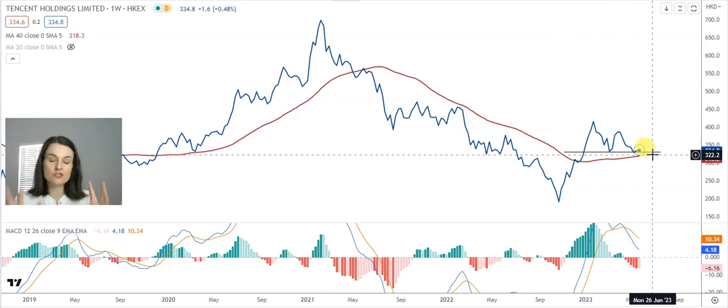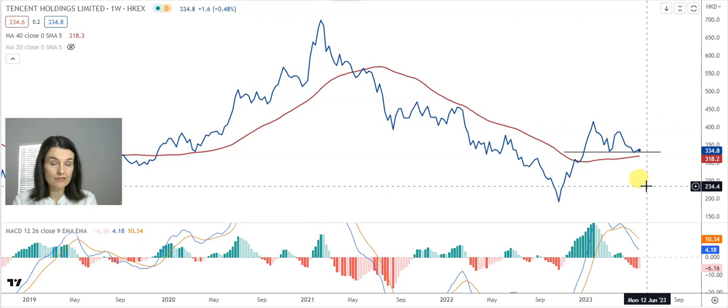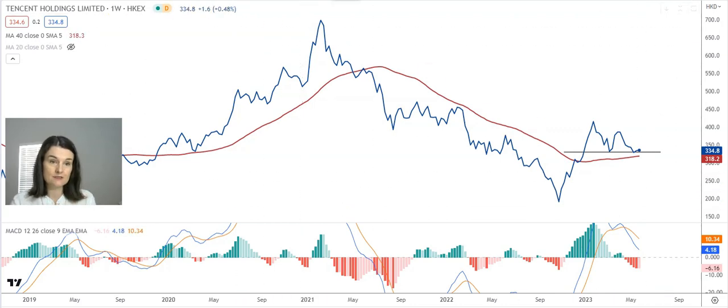The 40-week moving average is an important line in the sand for every share, so keep an eye on it. It's waiting at $318 on Tencent listed in Hong Kong.